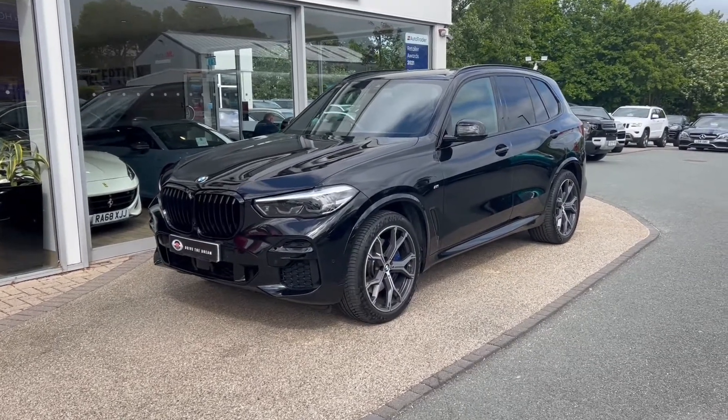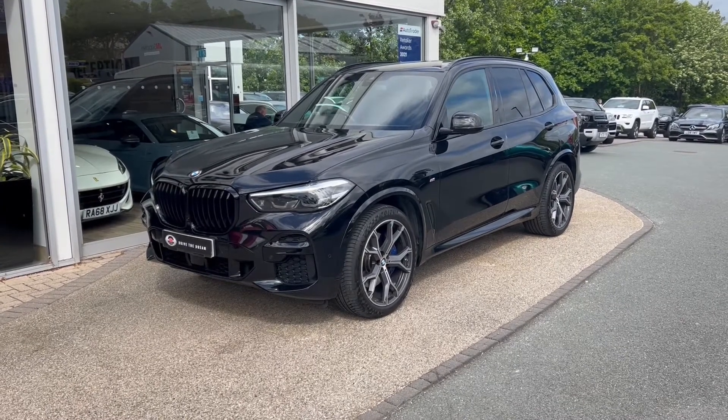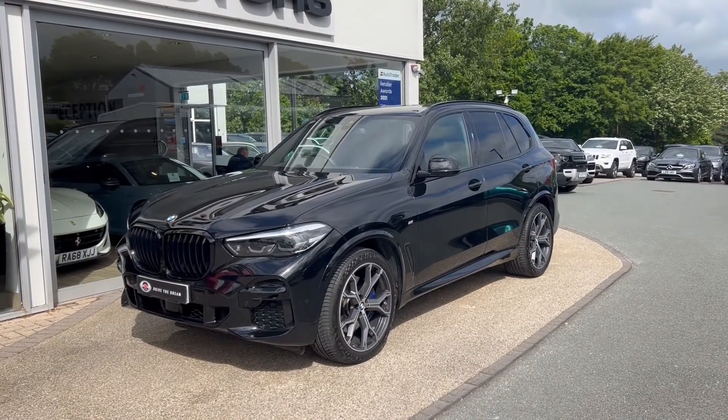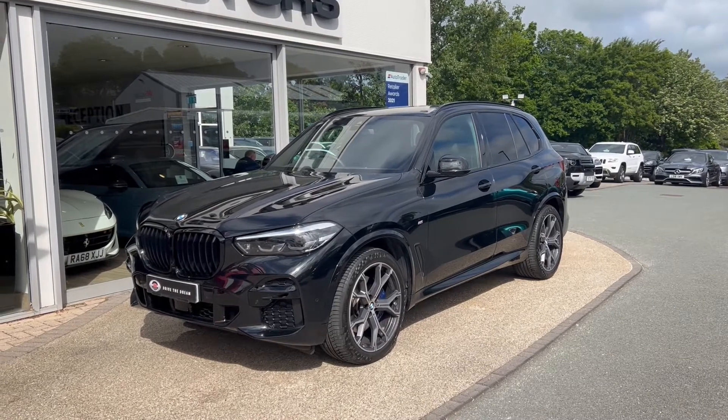Hello and welcome to GC Motors here in Harrogate, North Yorkshire. Today we're taking a look at this BMW X5 30D M Sport. In today's video we're going to take you around the outside of the car, we'll take you through the inside showcasing the great condition that it's in, as well as demonstrating a few of the features and options that it has to offer.